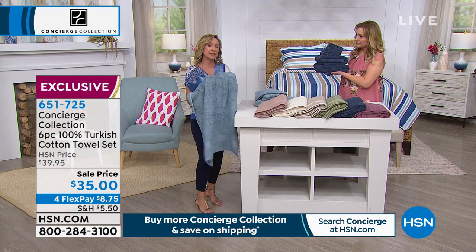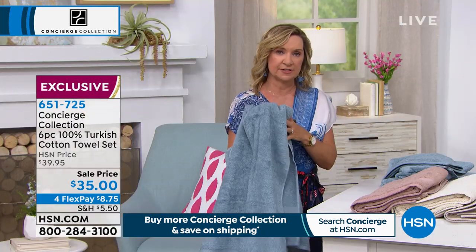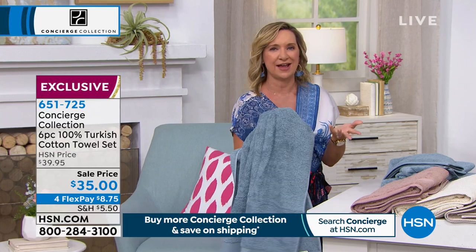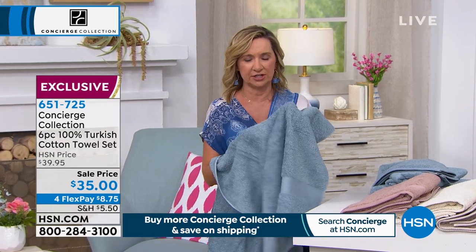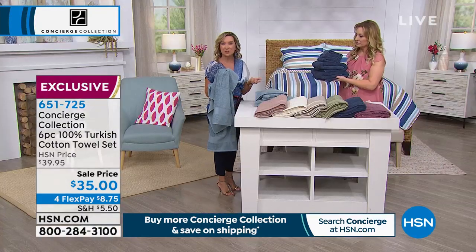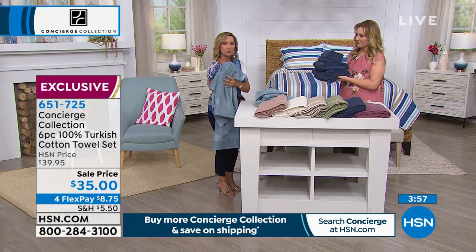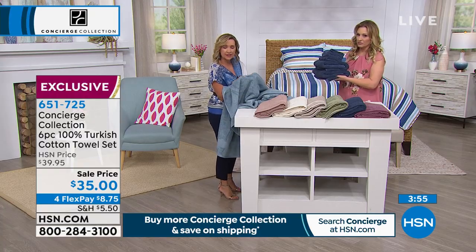And let me explain one other thing. A lot of times you hear about Egyptian cotton, right? Egyptian cotton — we love it for sheets, but not for towels, because they don't dry as fast. So that's why you want to go with that long staple Turkish. It makes such a big difference in how long your towels last, how great they feel, how smooth they are against your skin.